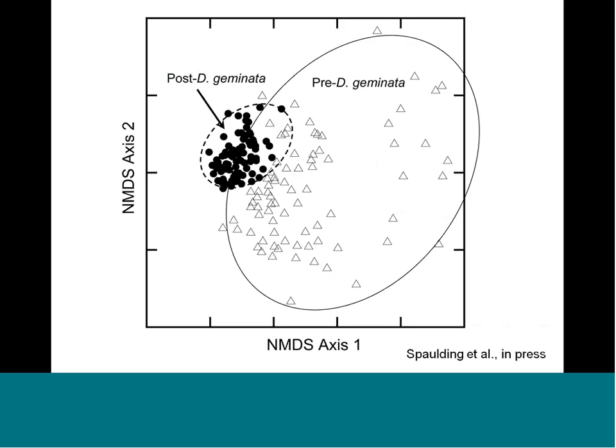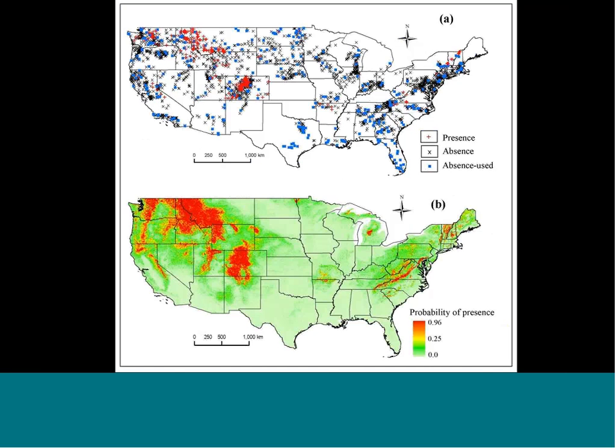We know that this diatom changes the other species present. Work in New Zealand showed that before Didymosphenia there was a very broad diversity of diatom species. Once there was a bloom, the diversity was markedly decreased. So it really fundamentally changes the stream.